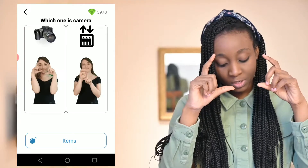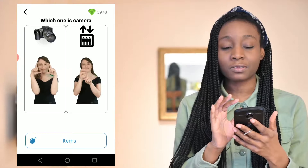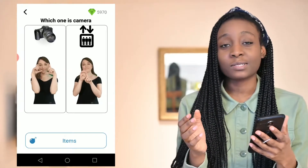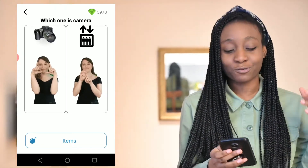One thing I don't always love about the app is I wish there was a way to slow down the person showing what the sign is. Sometimes it can go pretty fast and I'm like 'ah, I didn't catch that,' so I have to watch it a few times.